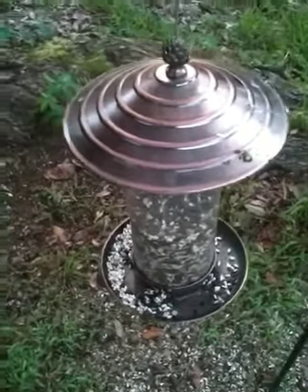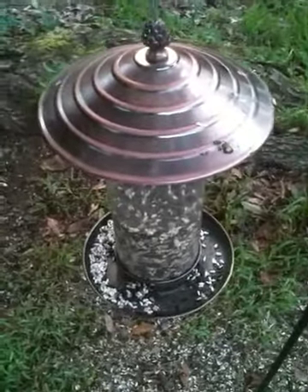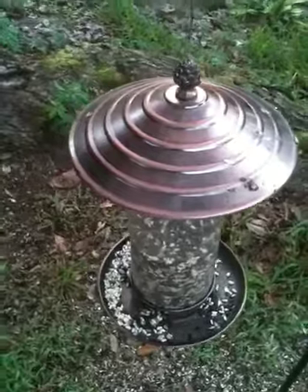Hi guys, I just finished putting bird seed in my bird feeder and I thought I'd do a quick walkabout while I was out here. There's two things that I wanted to show you, so let's go over to the first thing here.